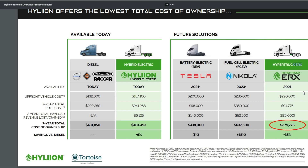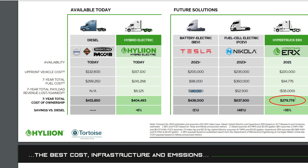Looking at the Hyper Truck ERX upfront costs, we're at $220,000 — a little more expensive than the Tesla option, although it works on ERX instead of BEV. The Nikola one we're not sure will come out anytime soon. In terms of seven-year total payload revenue: the Hyper Truck shows an additional $35,000 gain versus a $140,000 loss for the battery electric vehicle, giving a difference of approximately $175,000 in favor of the ERX.